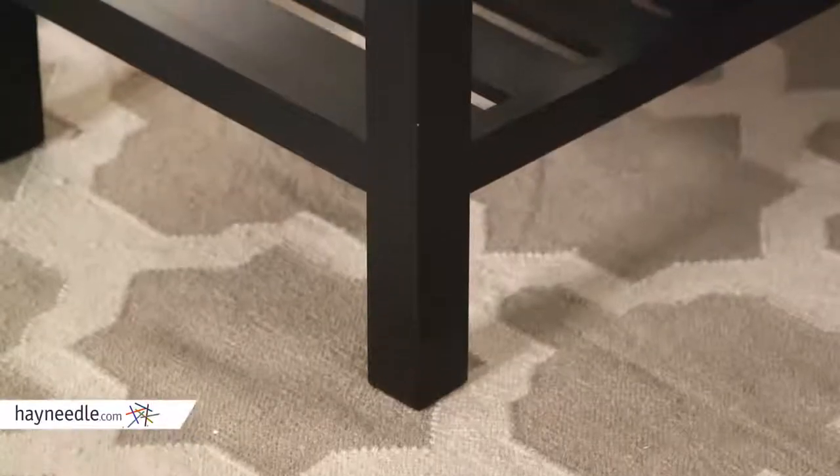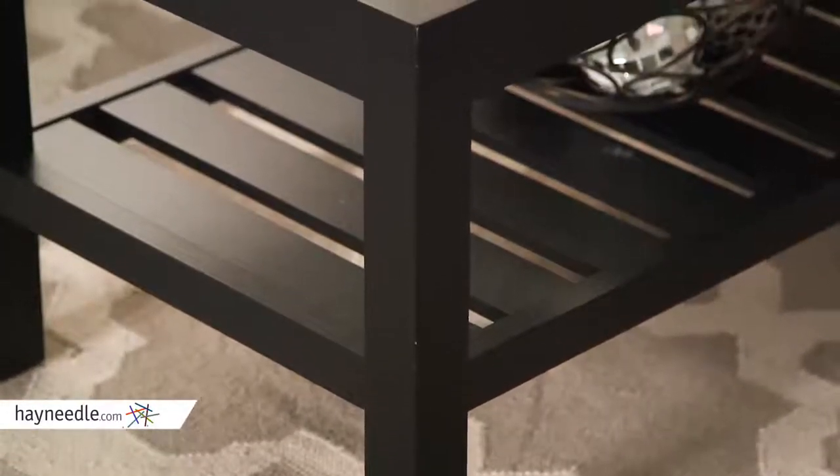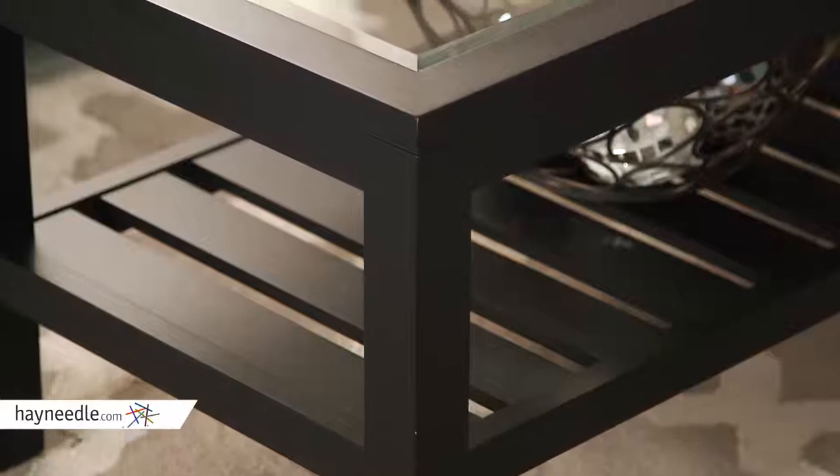Hi, I'm Mark with Hayneedle. Chic design and intelligent organization make the Sutton glass top coffee table with slat bottom a must in your home. This contemporary table is made from a durable painted black satin finished MDF wood frame with a clear tempered glass top.